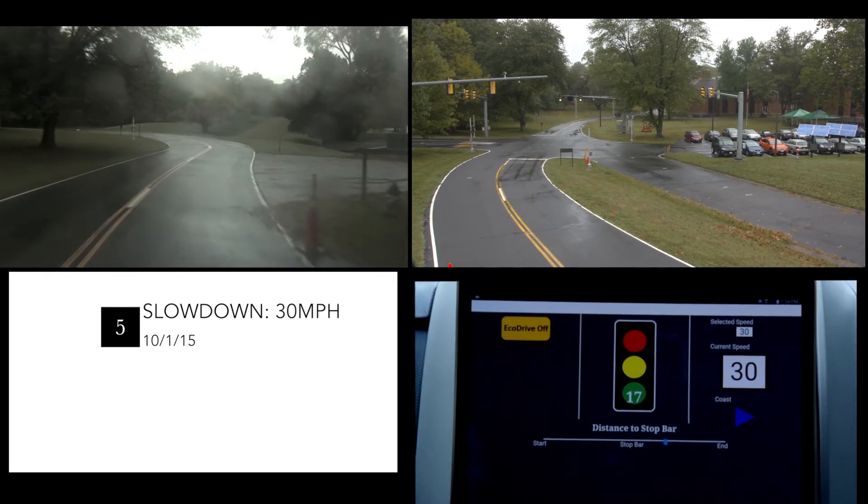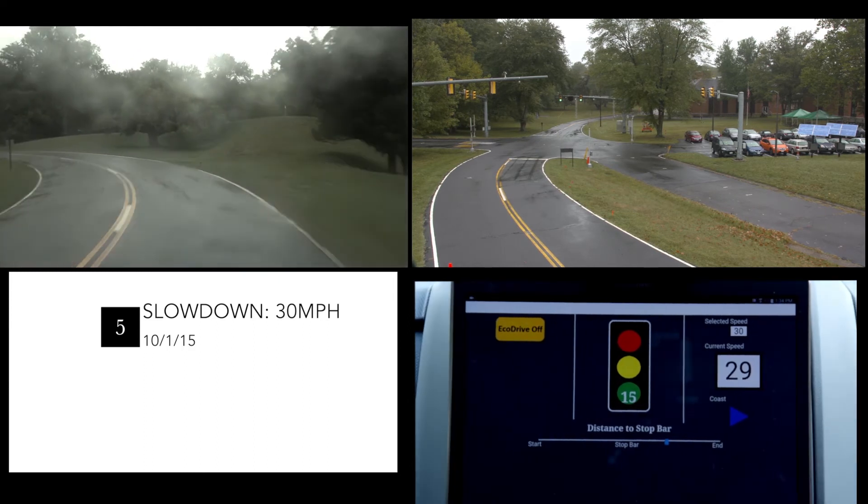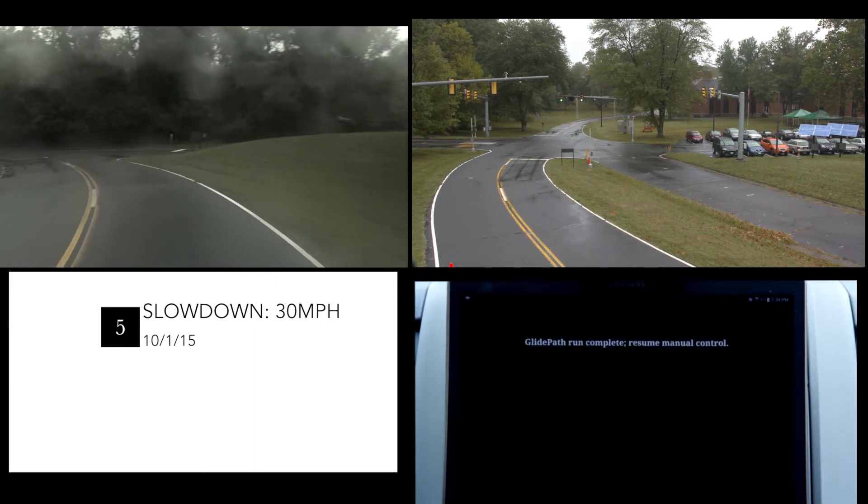Once the vehicle safely passes the intersection, it smoothly accelerates up to the commanded speed of 30 miles per hour once again.